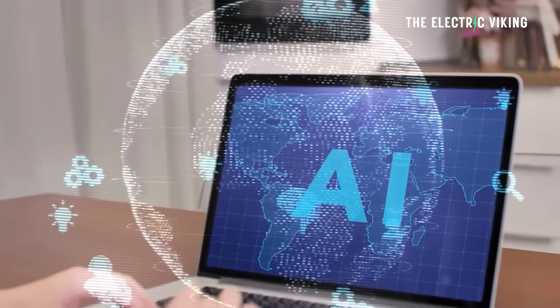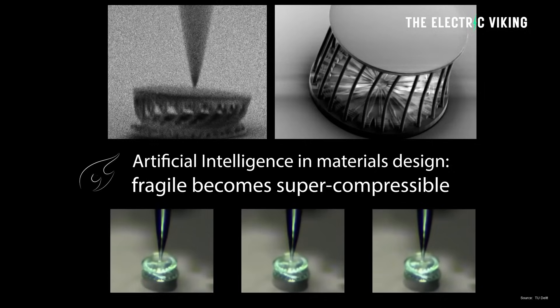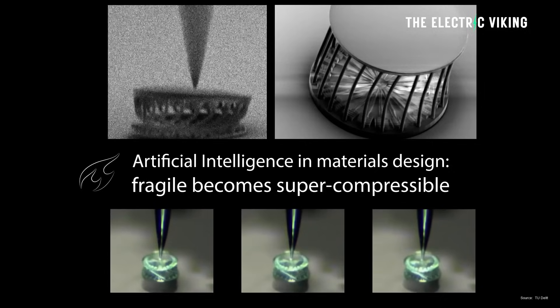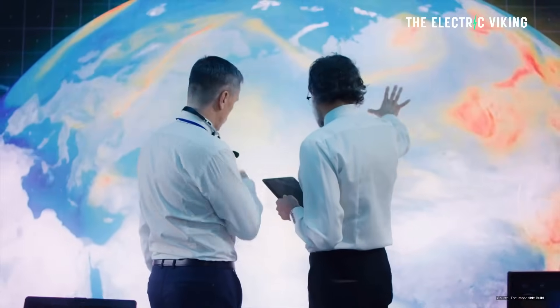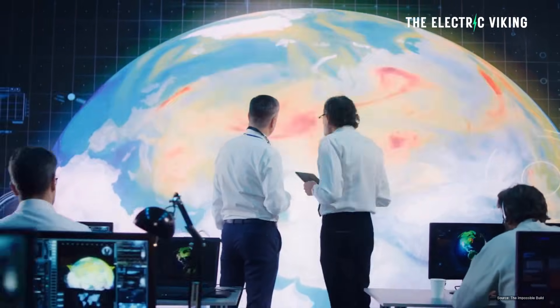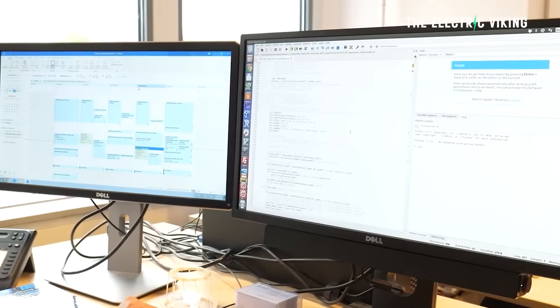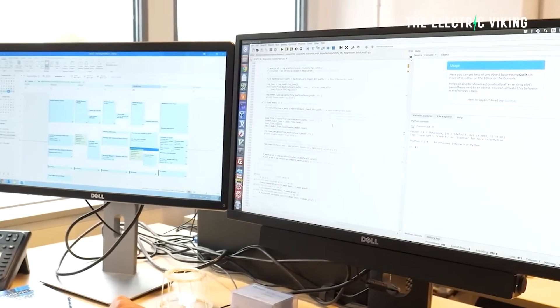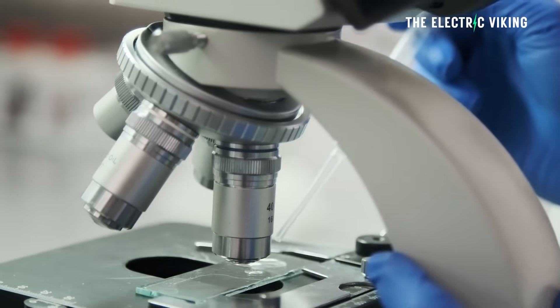He said combining computational studies like ours with new AI technologies will create an unprecedented supply of new materials to solve the most pressing societal challenges. If you're able to use AI tools to predict those quicker and more accurately, then we can really accelerate the rate at which we can discover these new types of porous materials without actually having to make any of them in the lab beforehand.